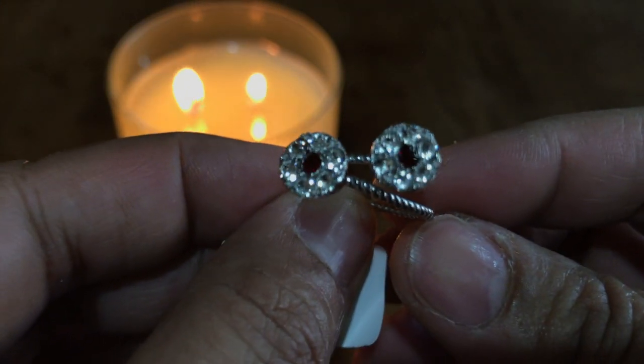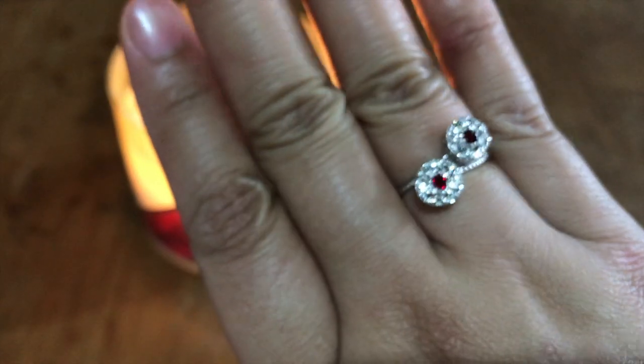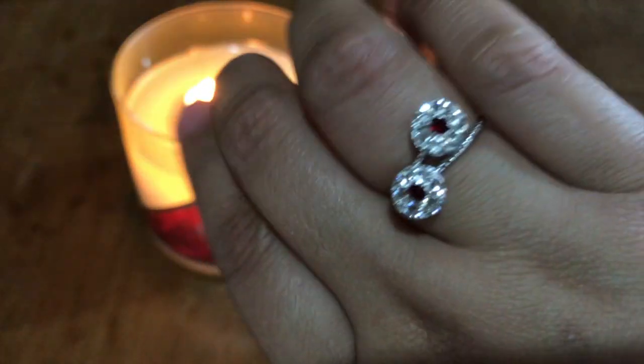It's a very unique design and I'm loving this ring — it's so pretty! I entered the code on the Charmed Aroma website and the appraisal value of this ring is a hundred and fifty dollars.